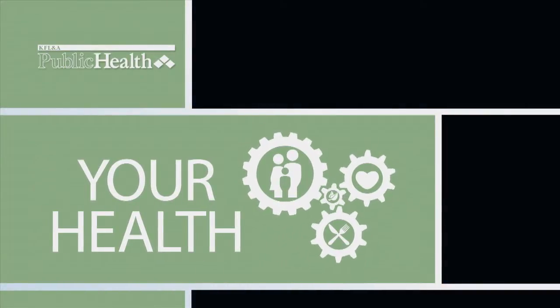Your Health. Tips for healthy living. Be prepared in case of an emergency.